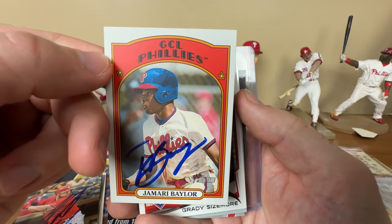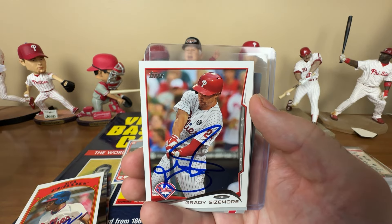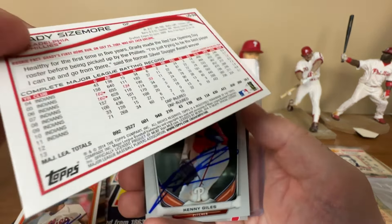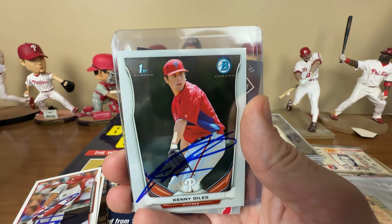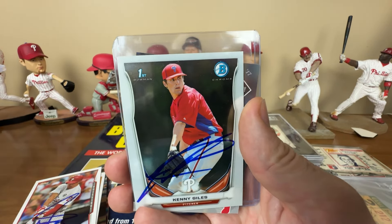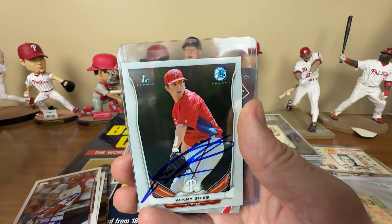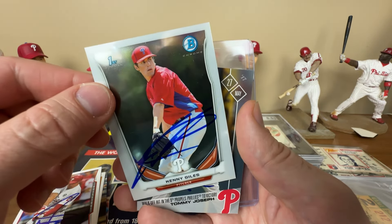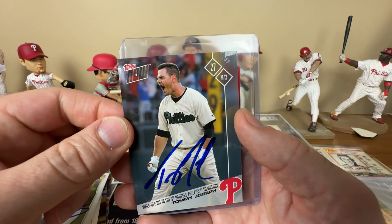Jamari Baylor - honestly don't know much at all about him, probably unlikely to ever actually play for the Phillies. Grady Sizemore - obviously fantastic with Cleveland, part of that huge Bartolo Colon trade where Cliff Lee and a whole bunch of guys were acquired. Unfortunately his career was derailed by chronic knee issues. He ended up getting a second chance, played with the Phillies over two partial seasons. Kenny Giles was really good with the Phillies in his brief time - they flipped him to Houston to get Vince Velasquez and a few other guys. Ken Giles had some success but couldn't stay healthy. He was making a comeback this spring training with Atlanta.